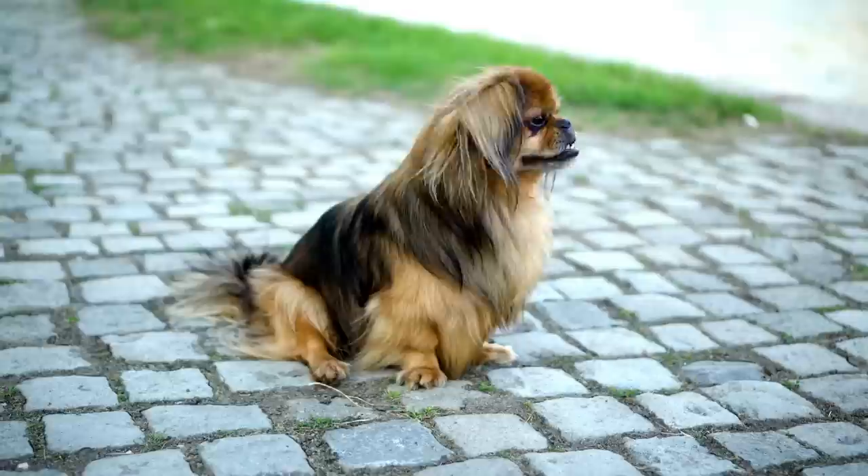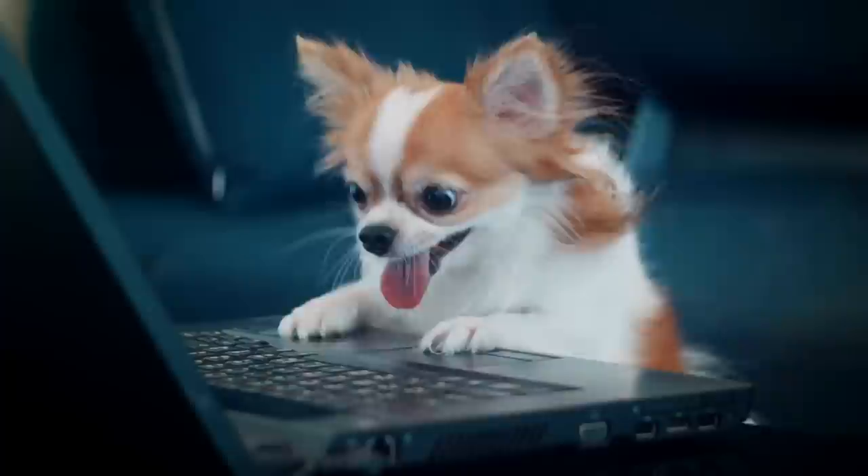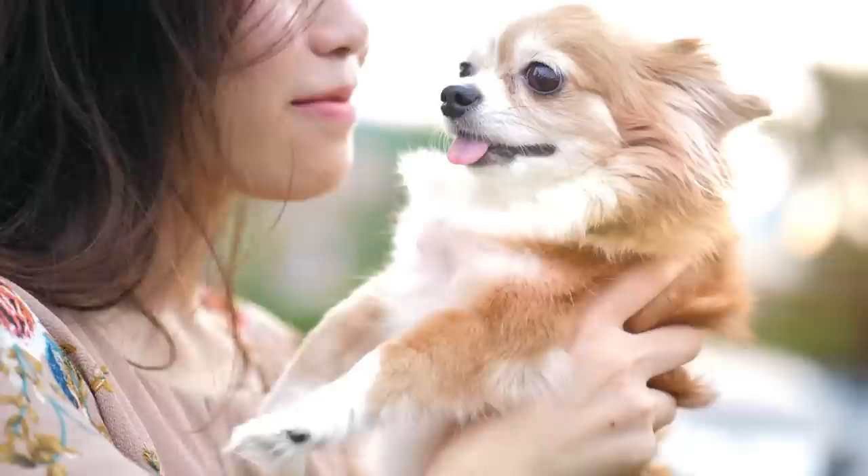If you're looking for a small dog that's perfect for your lifestyle, then you definitely need to check out some of the world's smallest dog breeds. In this video, I'm going to show you 10 of the smallest dog breeds in the world, and why they're so amazing.